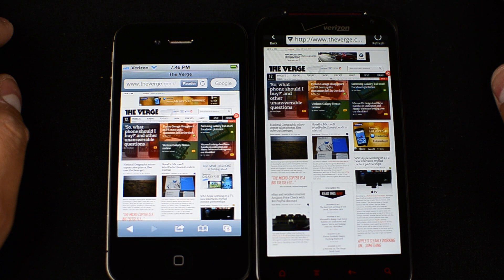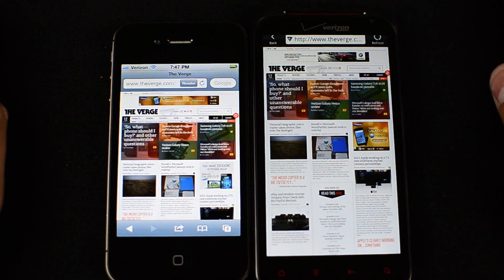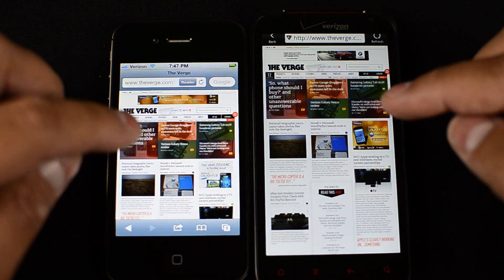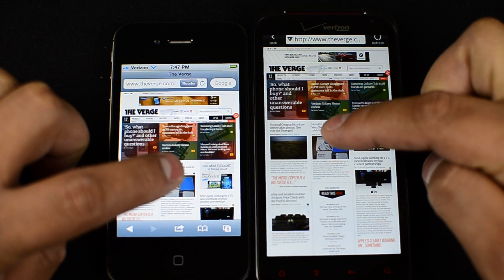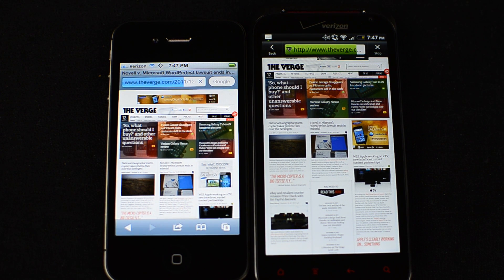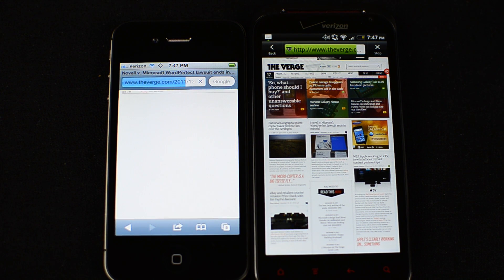So let's go ahead. I'm on theverge.com right now, one of my favorite tech web blogs. I'm going to go ahead and launch a couple links here just so you guys can get an idea of the browser speed. I'll try to tap on these at the exact same time. By the way, these are connected to the same Wi-Fi network.